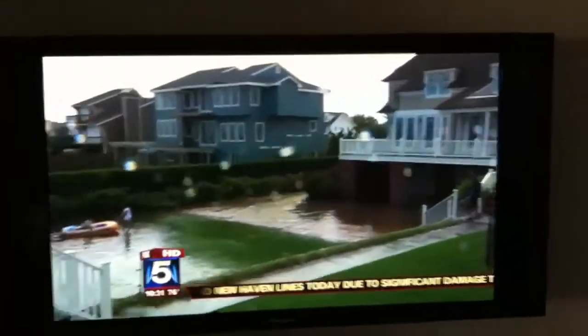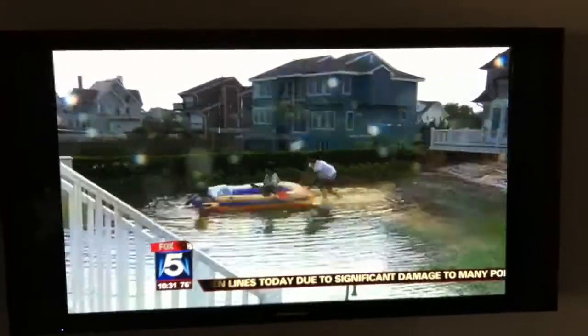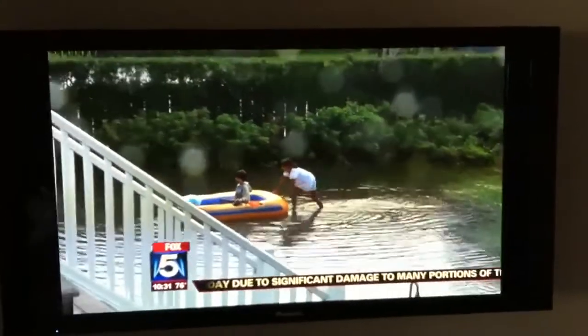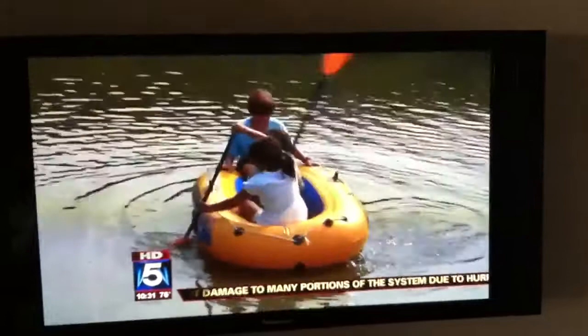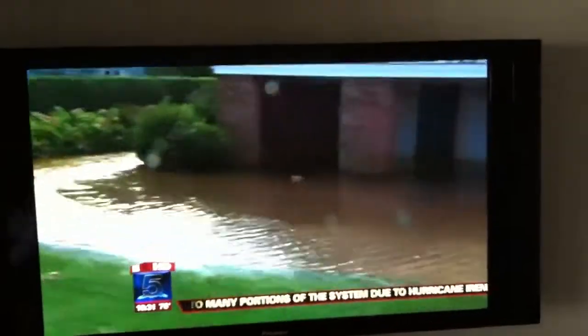Tony Garaci's backyard butts up to the seawall. Now his yard is completely flooded with seawater. It's good news for his kids — they get to take out the boat in the backyard — but he's left with a mess to clean up.